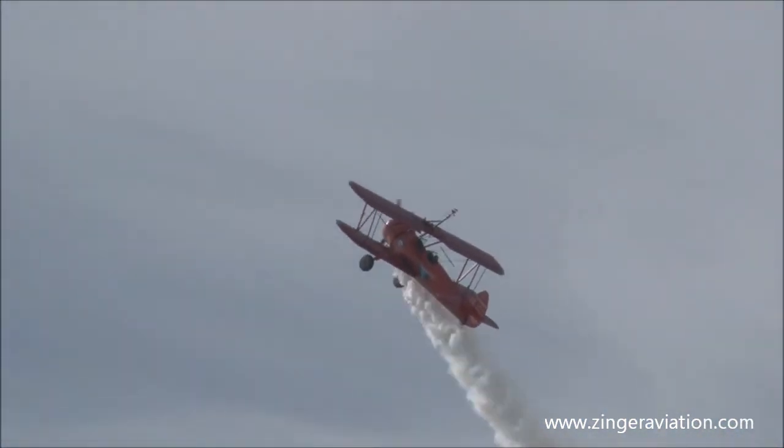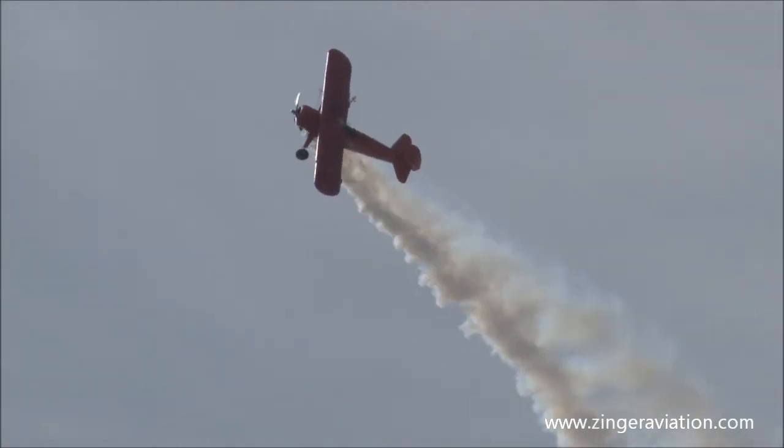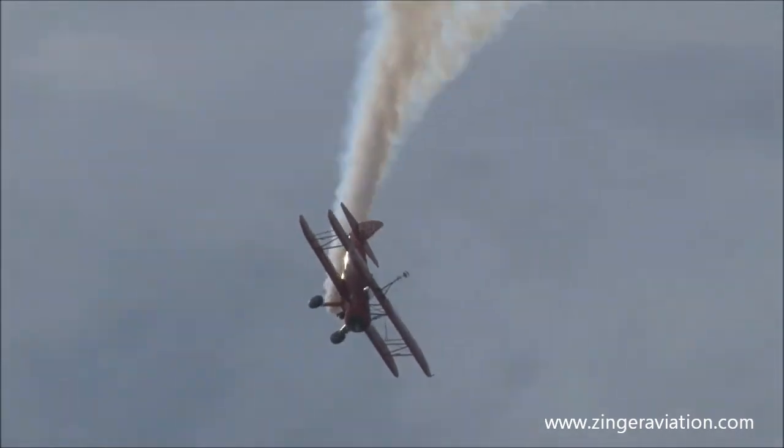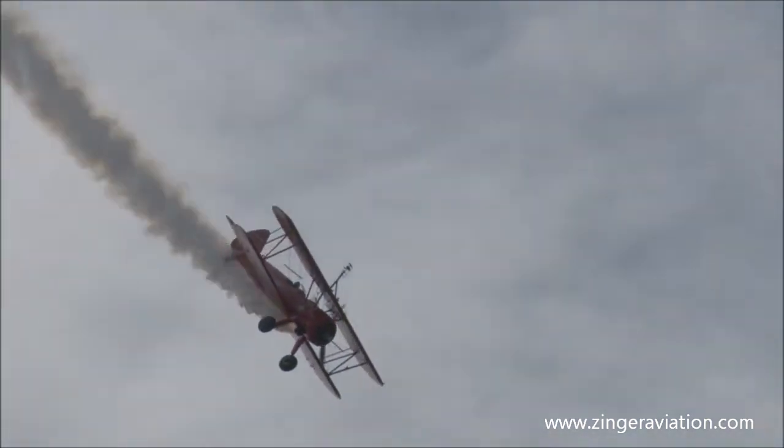Now you see Marcus out there pulling the airplane up, making all 450 horsepower work for him up there. That's a hammerhead right back at the air show center for us.